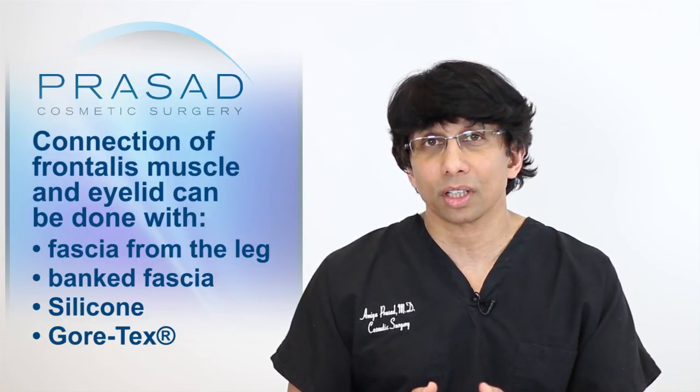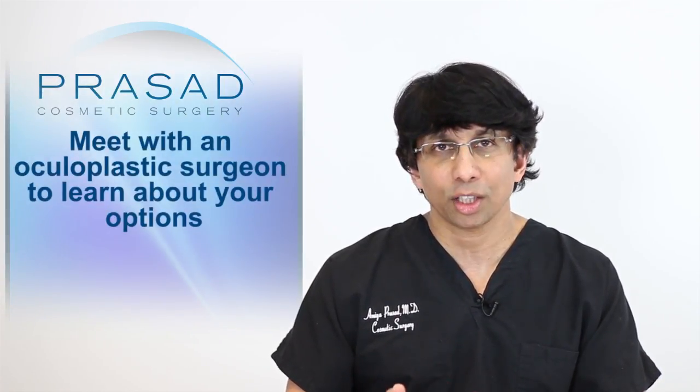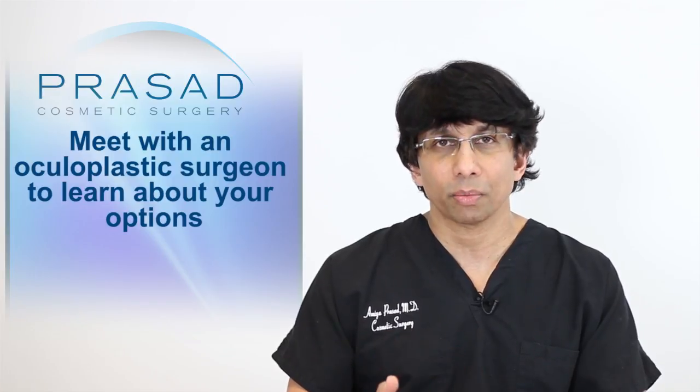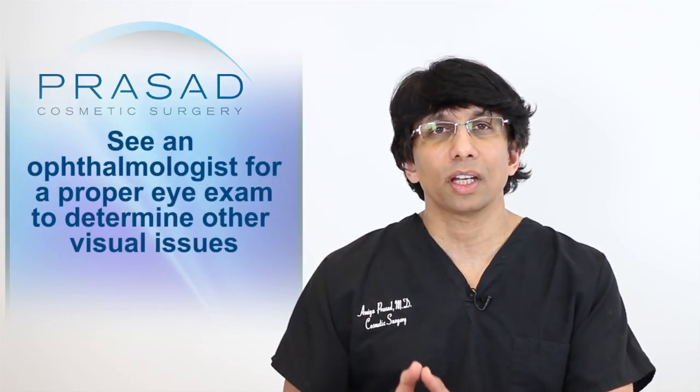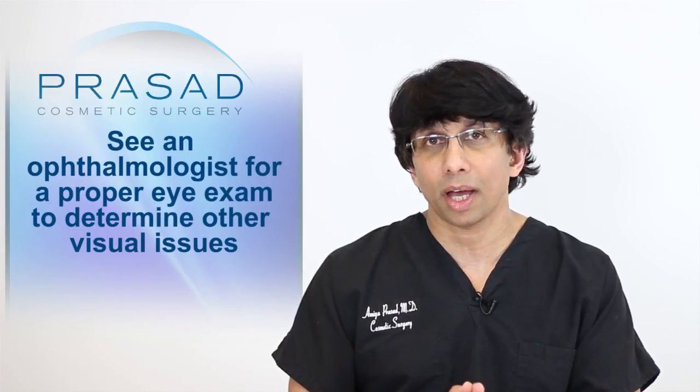These options are all determined based on evaluation and consultation. I would suggest that you meet with an oculoplastic surgeon and learn about your options. I would also encourage you to see an ophthalmologist, get a proper eye exam, and determine if there are any other visual issues that can be managed.